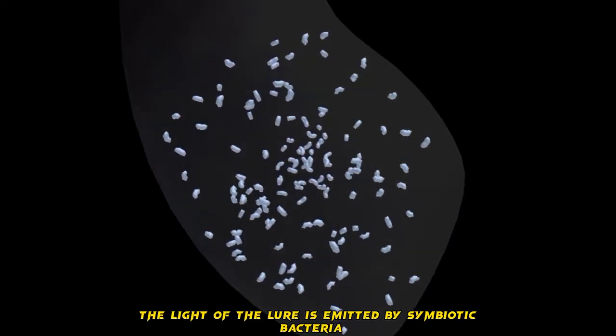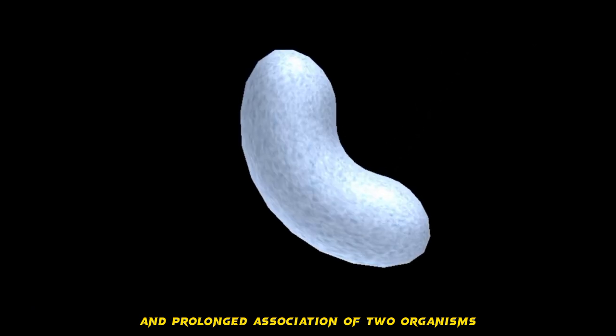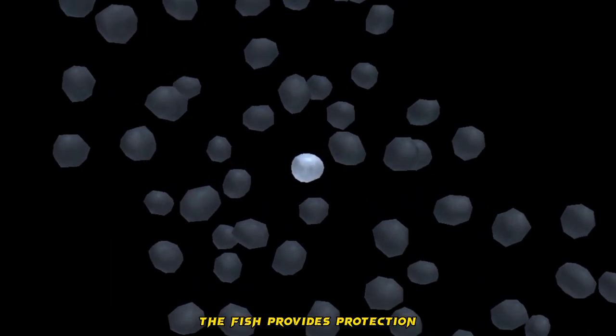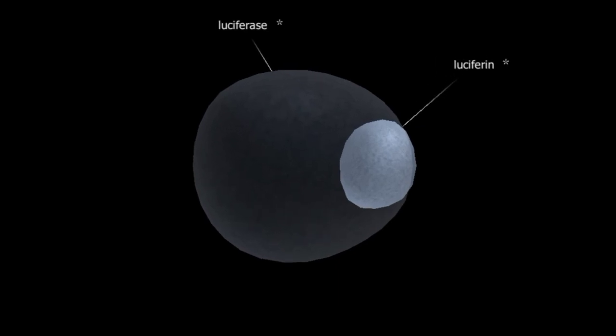The light of the lure is emitted by symbiotic bacteria. Symbiosis is the close and prolonged association of two organisms, beneficial for both. The fish provides protection and nutrients for the bacteria, while the bacteria help the fish catch its prey.